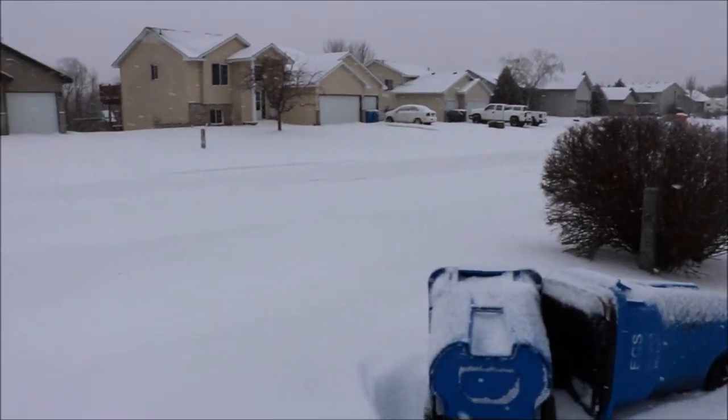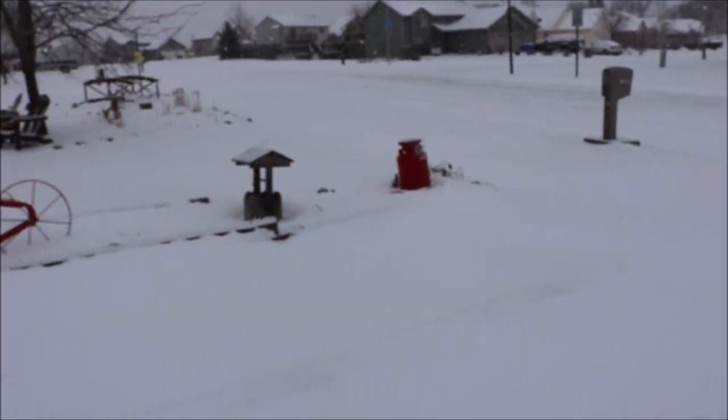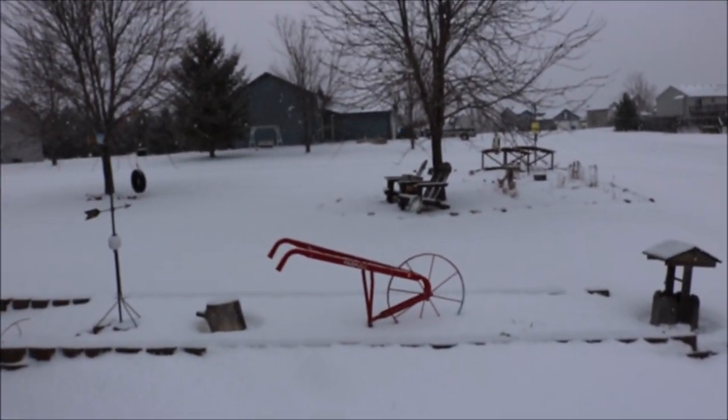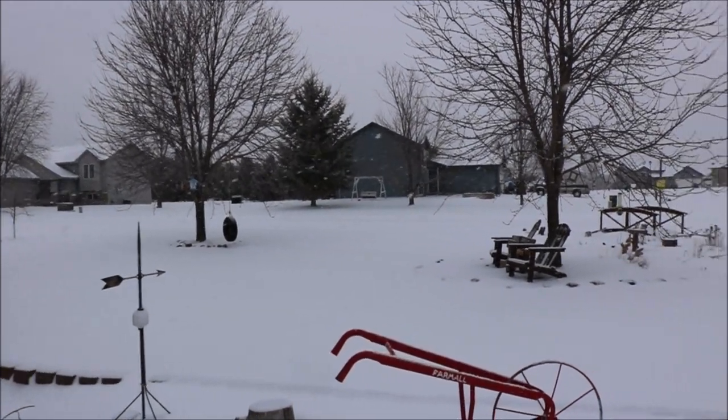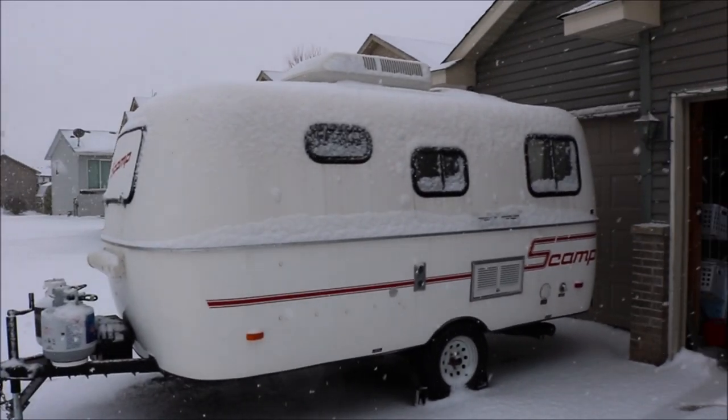Fresh snow on the ground — we've got far less than southern parts of Minnesota or northern parts of Minnesota. But yeah, yesterday it was lightning and thundering while the snow was blowing. And here's what we're left with.